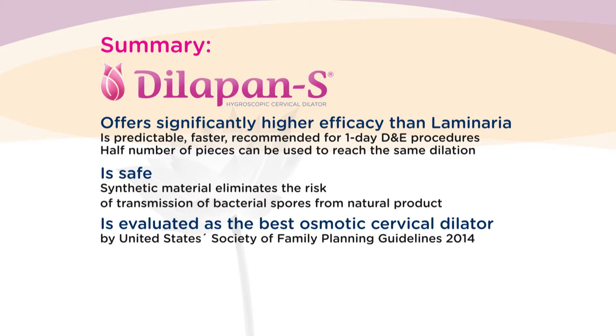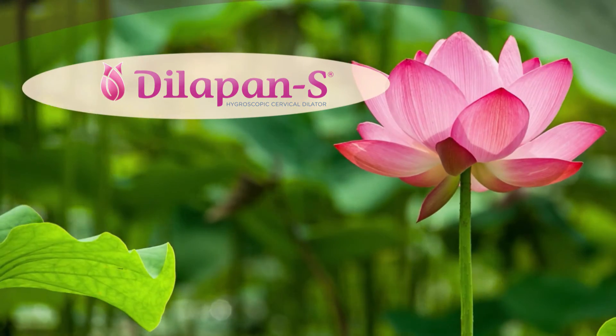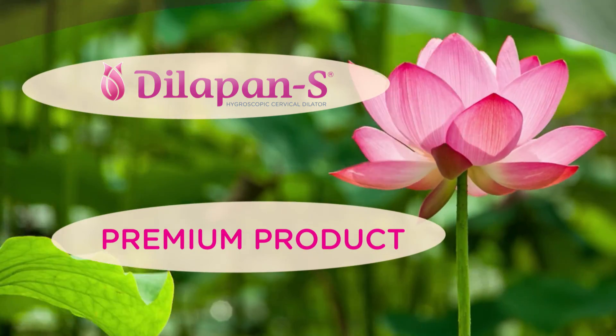The Dilipan S is evaluated as the best osmotic cervical dilator by the United States Society of Family Planning guidelines of 2014. It has stronger clinical evidence confirming its efficacy and safety in labor induction with unfavorable cervixes, even in women with a history of cesarean section. The Dilipan S represents a premium product in its class of osmotic cervical dilators.